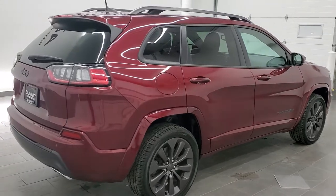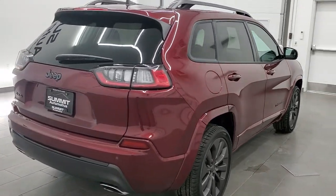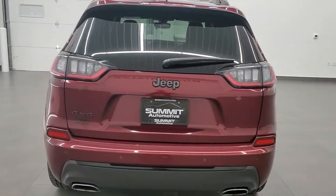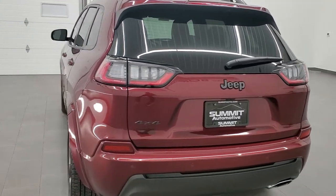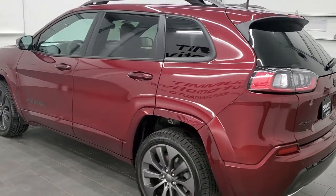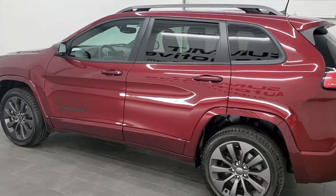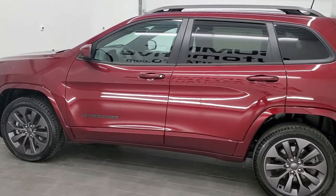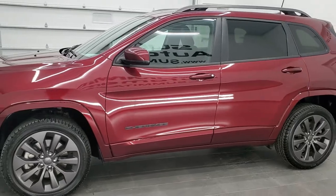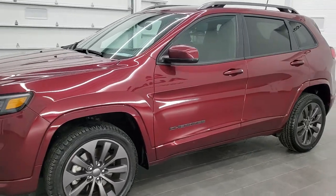Today we are checking out this super clean 2020 Jeep Cherokee Limited with the high altitude edition on it. This vehicle has the 2-liter turbocharged 4-cylinder motor. It has been fully safetied and inspected by our service shop, has a fresh oil and filter change, all the fluids have been checked and topped off, and this Jeep is 100% ready to go.